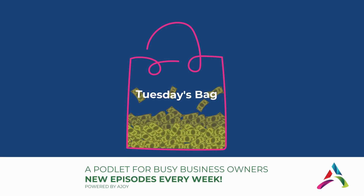Welcome to Tuesday's Bag, a podlet for answers to questions of women business owners. We are here and I'm going to answer a few more questions.